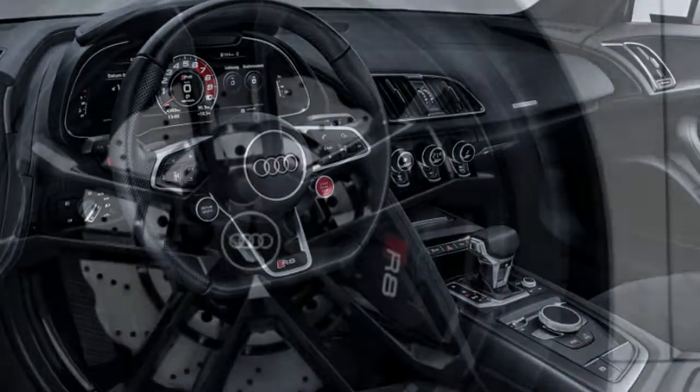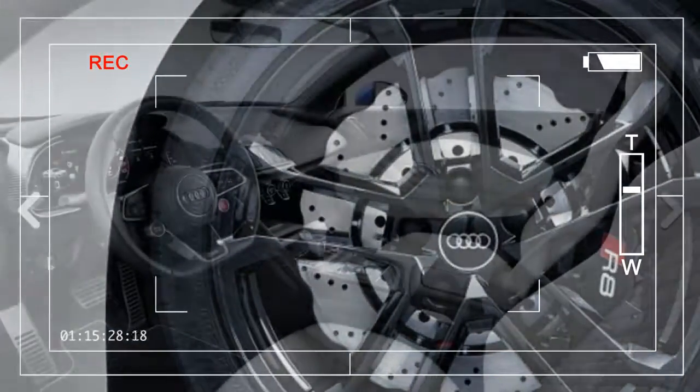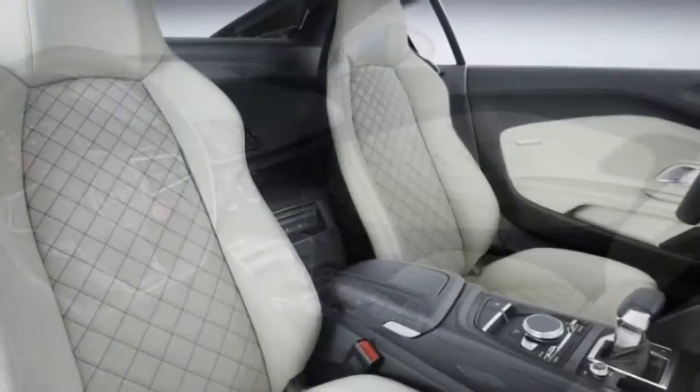The base V10 shoots the car to 60 miles per hour in 3.5 seconds, and the V10 Plus — which is what they call the 610 horsepower version — does it in 3.2 seconds.